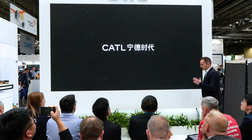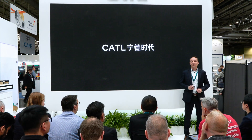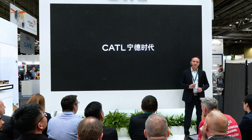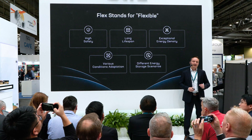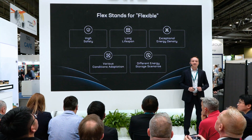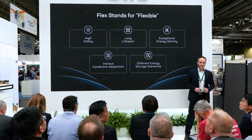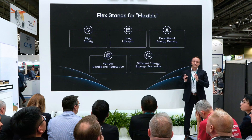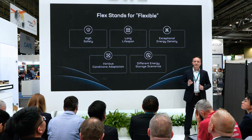Flex stands for flexibility, which indicates that this product offers groundbreaking improvement in usability. We aim to make TenorFlex an ideal product solution for a wider range of applications, as it retains the high safety, long lifespan, and exceptional energy density that underpins the Tenor brand. It can be adapted to various topographical features and climate conditions, as well as being used in different energy storage scenarios.